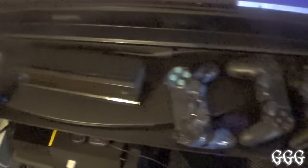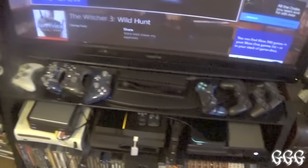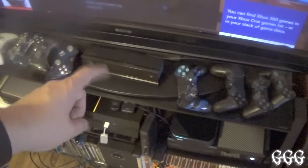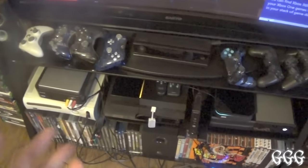We have quite a few controllers set up — PS3 and PlayStation controllers on one side, Xbox controllers on the other, with the big Kinect in the middle. I don't hate this Kinect as much as people think. This one works way better than the 360 Kinect, which was broken. This one works for me about 90% of the time — sometimes it doesn't recognize a command, but for the most part it works.